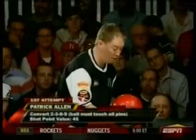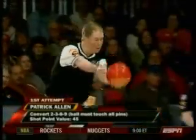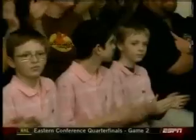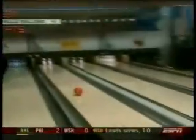4-5. 7-10 now for 40 points. P.A. high-fiving all the kids. He's on a roll. 2-3-8-9 — ball must hit all four pins for 45 points. Patrick Allen was a late addition to our list, wasn't even supposed to compete in this tournament, and is tearing it up, making this look pretty easy. And it's not.